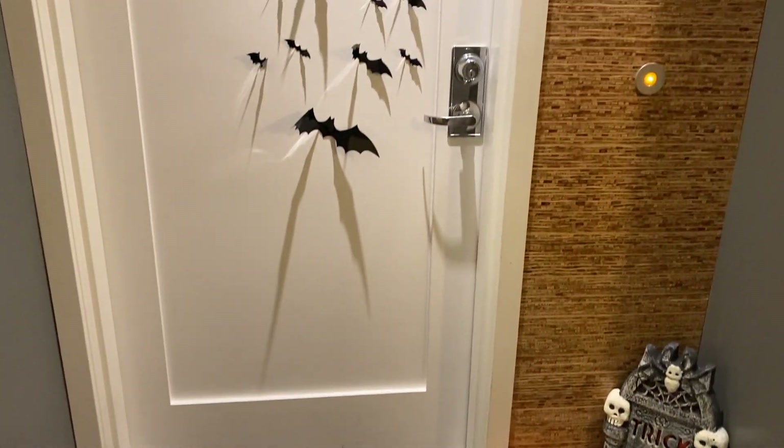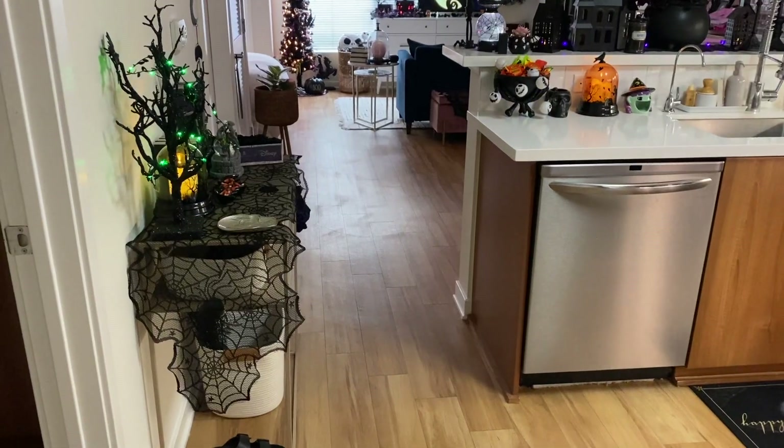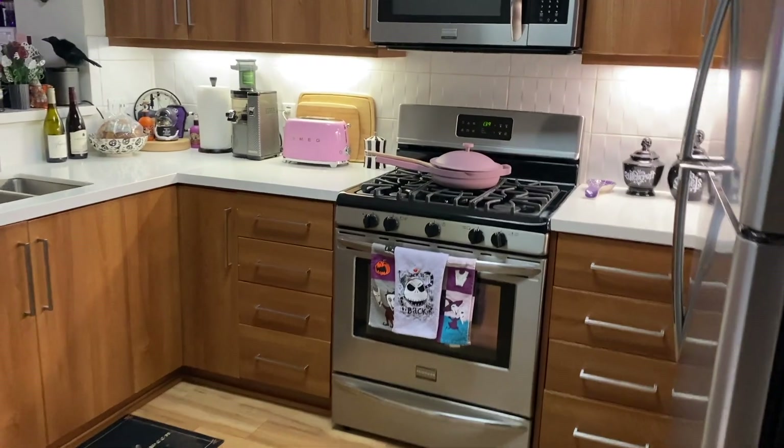Hi guys, welcome to my Halloween apartment tour. When you walk into the apartment, this is what you see — there's a bathroom on the left, my little entry table, and then the kitchen. We'll start with the kitchen decor.